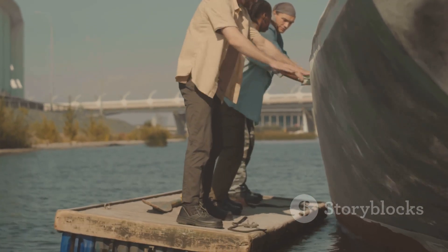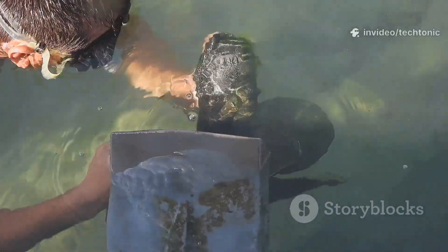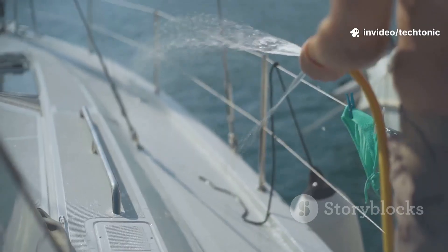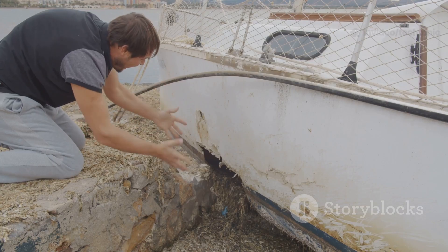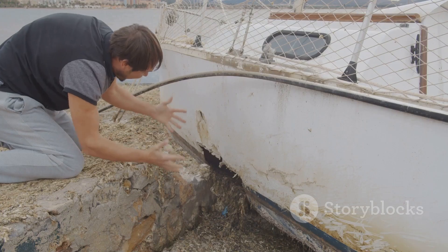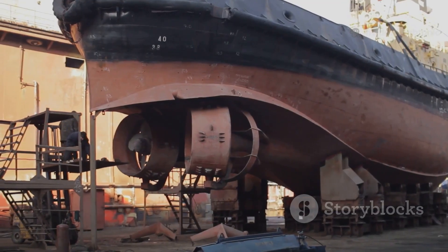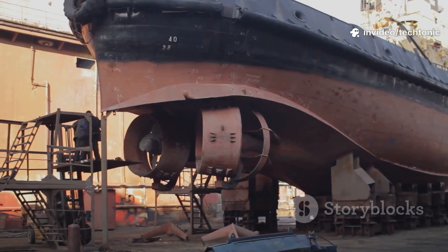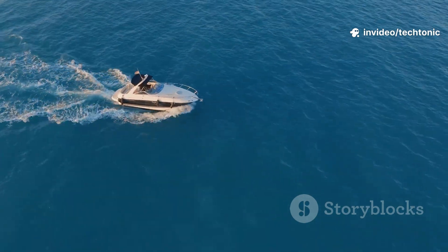Hull maintenance is key to keeping your boat fast and efficient. Even a thin layer of slime increases drag, slowing you down and burning more fuel. Regular cleaning and waxing reduce friction, helping your boat plane faster and run smoother. Inspect for damage — worn chines or flexing hulls can hurt performance and safety. Prompt repairs and routine care are cost-effective ways to boost speed and efficiency. A clean, well-maintained hull means better performance every time you hit the water.